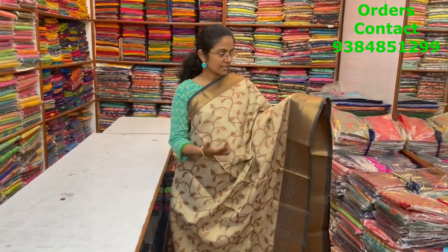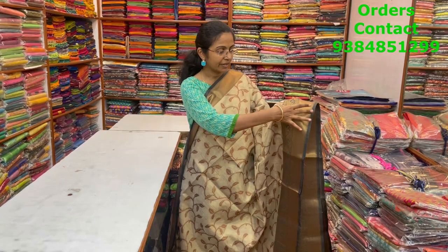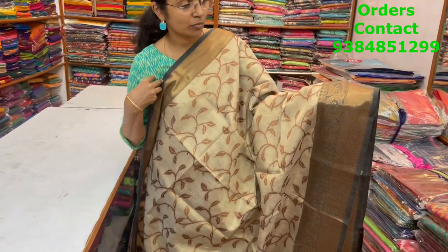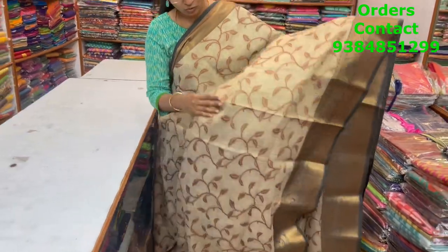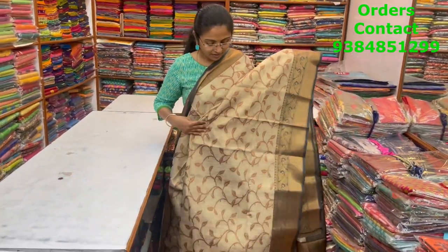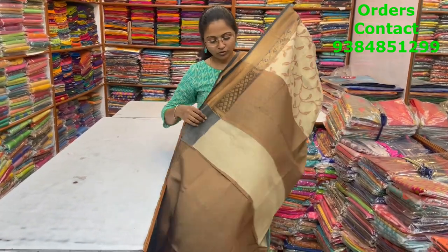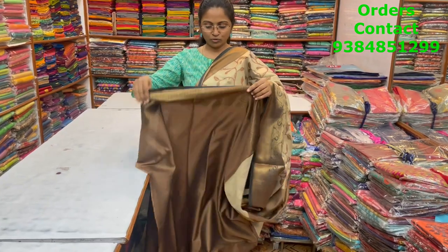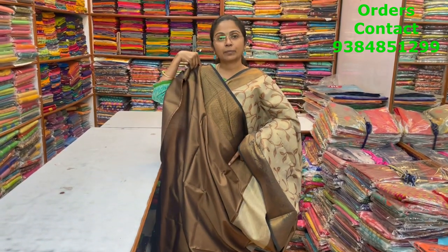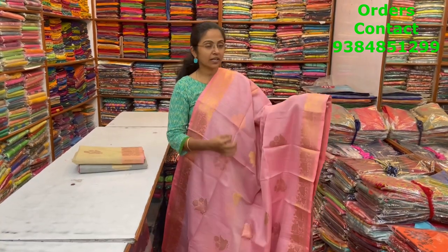A nice soft Banarasi saree with a beautiful pattern of thread weaving — completely thread weaving — with an antique zari border on both sides in a black combo, and lovely copper zari running through the body in a leafy pattern design. Very very classy, looks really awesome. The pallu, blouse, and price of this saree is ₹2080.